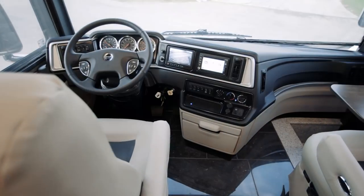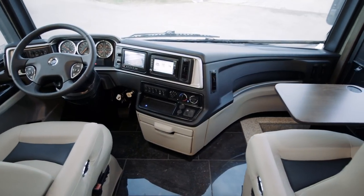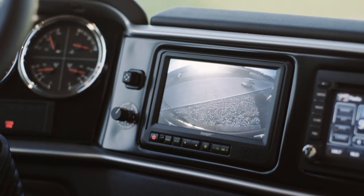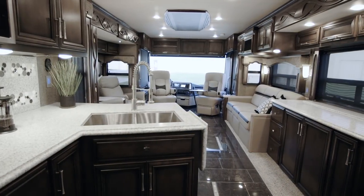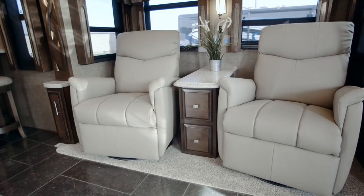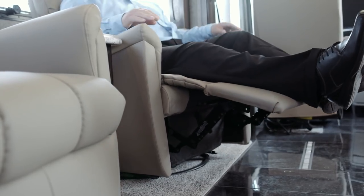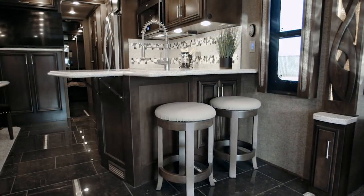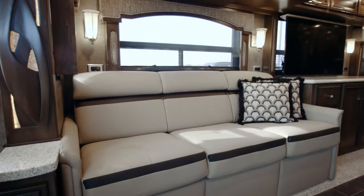Get where you're going with an available Rand McNally navigation system while you keep everything in sight with help from both side and rear view cameras. The Ventana features the Wynwood interior decor, while floor plan 4348 is full of welcome surprises. It starts with a pair of recliners in place of standard high-to-bed sofa and continues with a breakfast bar outfitted with two bar stools. A bunk sofa is also an option.